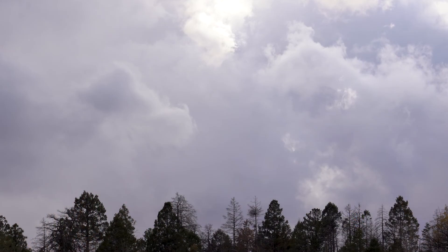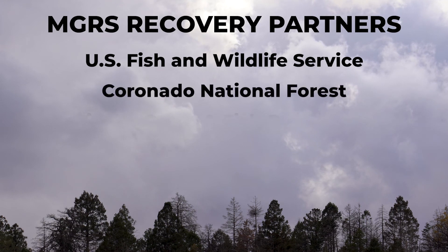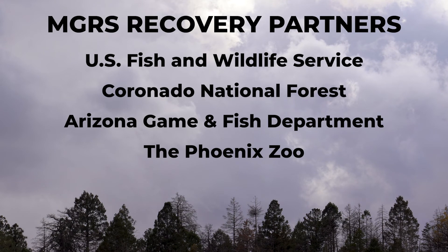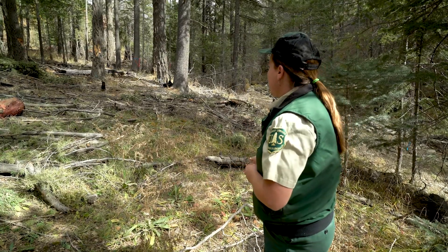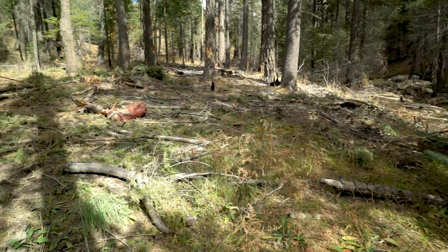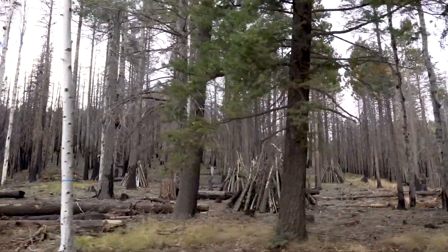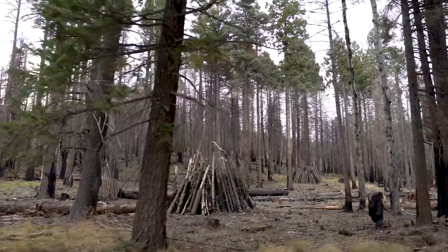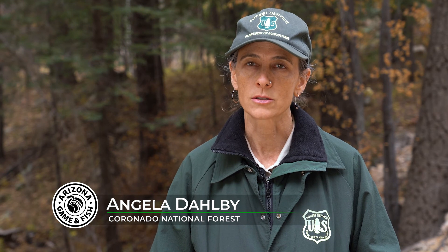We're working hard with our partners on different recovery aspects to try to ensure that doesn't happen. The U.S. Fish and Wildlife Service is collaborating with the Coronado National Forest, Arizona Game and Fish, the Phoenix Zoo, and the University of Arizona on strategies to save the squirrel. The Forest Service, through its Pinaleno Ecosystem Restoration Project, has been thinning trees to make the landscape more resilient to wildfire. We don't want to lose any more of the squirrel's habitat, so we're trying to remove fuels and protect the trees that we have.